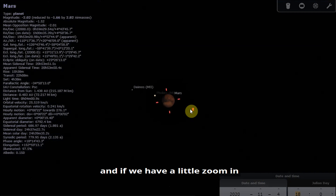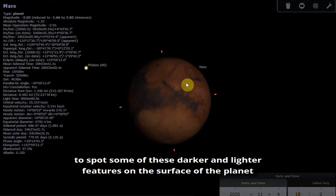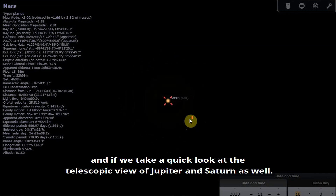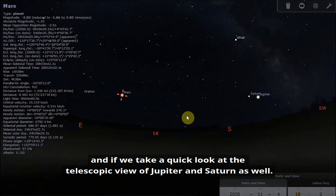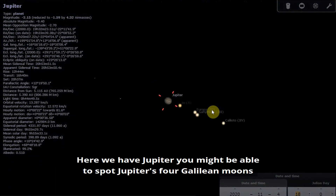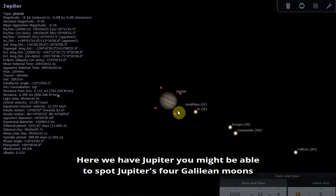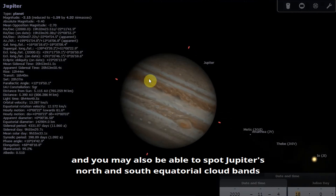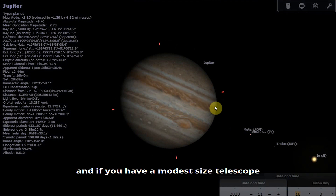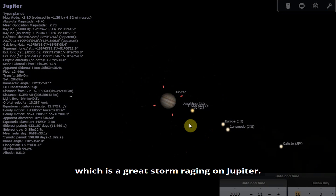If we zoom in to have a look at a telescopic view of Mars, you might like to try, if you have a small telescope, to spot some of the darker and lighter features on the surface of the planet. Taking a quick look at a telescopic view of Jupiter: you might be able to spot Jupiter's four Galilean moons, and you might also be able to spot Jupiter's north and south equatorial cloud bands. If you have a modest sized telescope then you might be able to spot the Great Red Spot as well, which is a great storm raging on Jupiter.